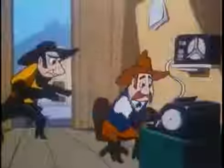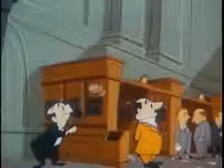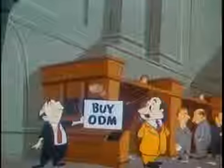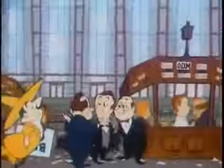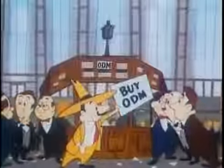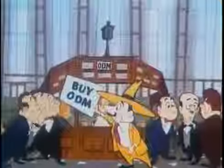The Colorado broker wires the order to his New York office. The buy order is telephoned to the floor of the New York Stock Exchange and given to the firm's floor partner, who becomes the representative of the buyer in Colorado. The floor partner goes to the post where ODM stock is traded and bids $10 a share for 100 shares, but at the moment there is no stock offered for sale at this price.